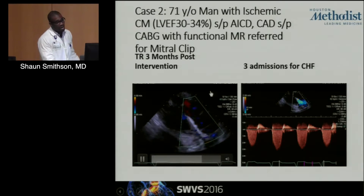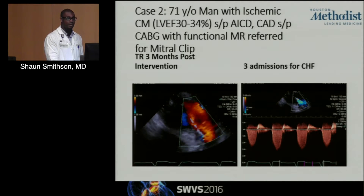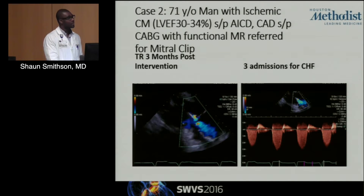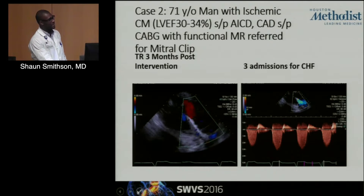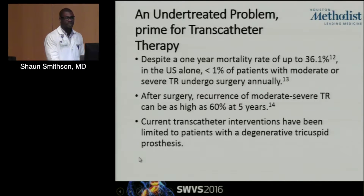This gentleman actually had three subsequent hospitalizations for acute decompensated congestive heart failure. So the question I have for the audience is: what do we do with these patients, especially if they're coming in primarily with repeat episodes of decompensated CHF with right-sided symptoms, and we've actually addressed the left-sided problem in terms of a mitral valve repair?